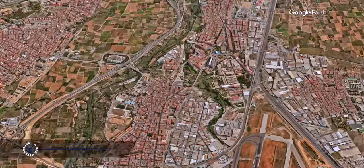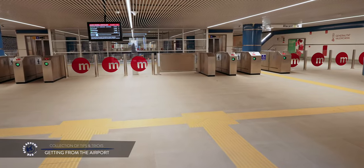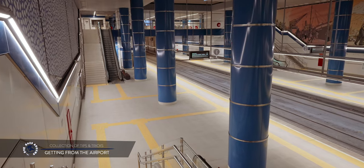The final step will prepare you for little everyday things that, if overlooked, can turn your holiday into a series of unpleasant experiences. To avoid such issues, arm yourself with a collection of practical tips and tricks. To reach the city from Valencia airport, you can use taxis, metro or bus. The metro station is conveniently located on the ground floor of the regional flights terminal.